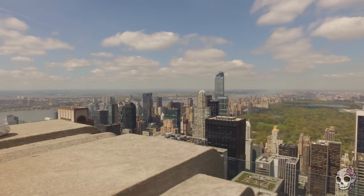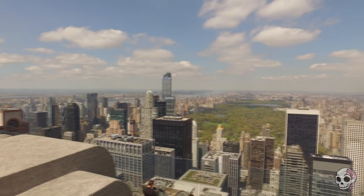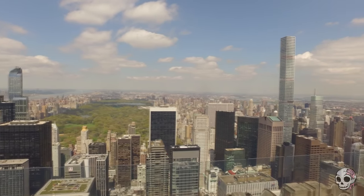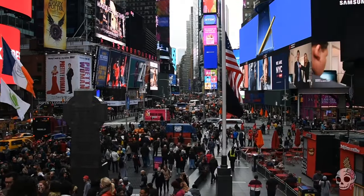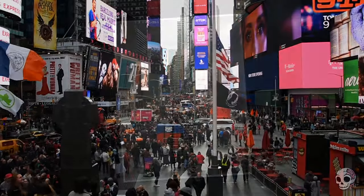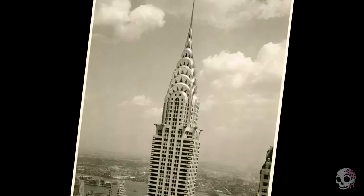Not only was it the tallest in the city of New York, but it was recognised as one of the tallest buildings in the world and, safe to say, one of the most iconic. Nearly a century after its completion, the Chrysler Building stands as an enduring testament to human creativity and architectural excellence. Its secret spire not only represents the ambition of its time but also serves as a symbol of New York's indomitable spirit, continuing to inspire architects, artists and admirers from around the world.